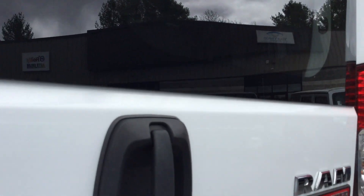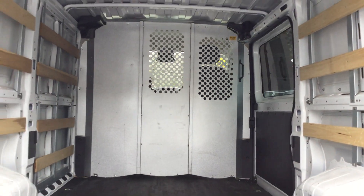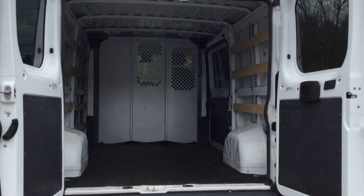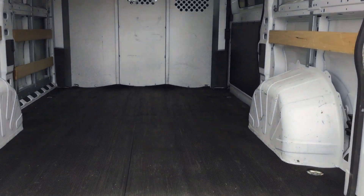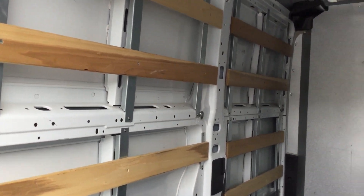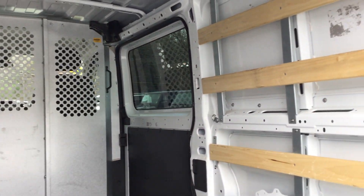I'll open the back and you'll see there's actually a cargo mat included in this one. Rear doors swing open, so plenty of space back there. It does come with the rubber cargo mat on the bottom, also supports for shelving on both sides. You can see there's a bulkhead up front that separates the cargo area from the passenger area.